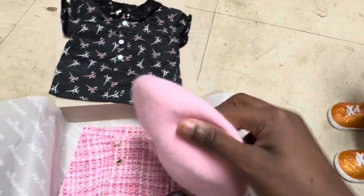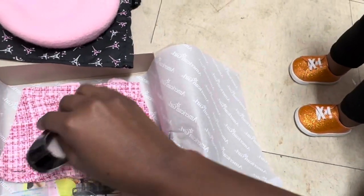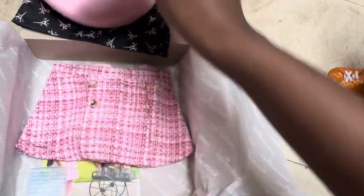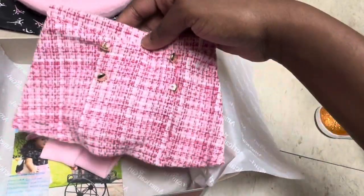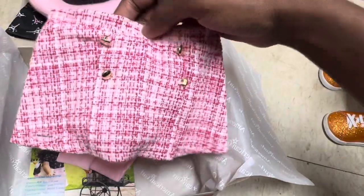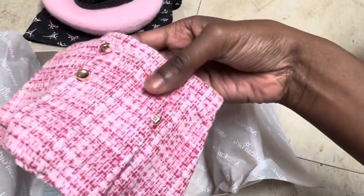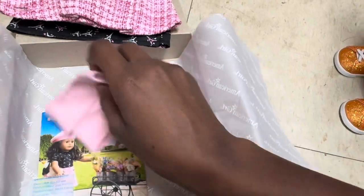Hopefully the hat can fit on my doll's head because she has braids. The little shoes are adorable — they're black and they have a little heart on them. And last but not least, here is the skirt. It is pink, with decorations on the front. And here are the tights.